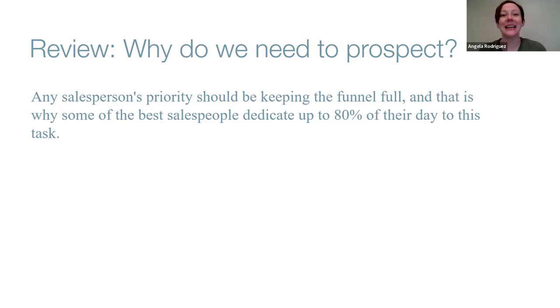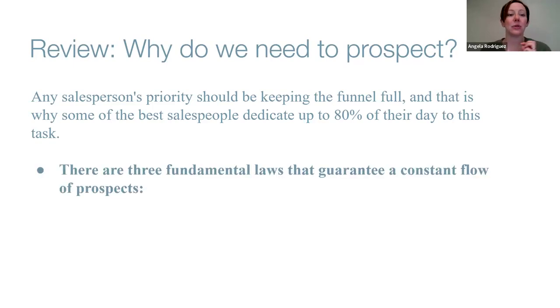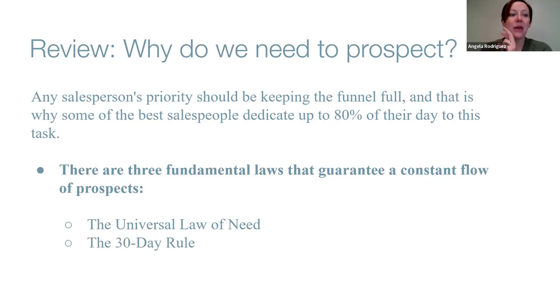You typically need to make contact with people six to twelve times before something happens — before they purchase or sign up as a consultant — so you always have to be looking for new prospects. There are three fundamental laws to guarantee a constant flow: the Law of Need (don't wait until you need the sales to start prospecting, because your energy will be off and you'll come off as desperate), the 30-Day Rule (what you do prospecting in one 30-day period affects the next 90 days of sales).